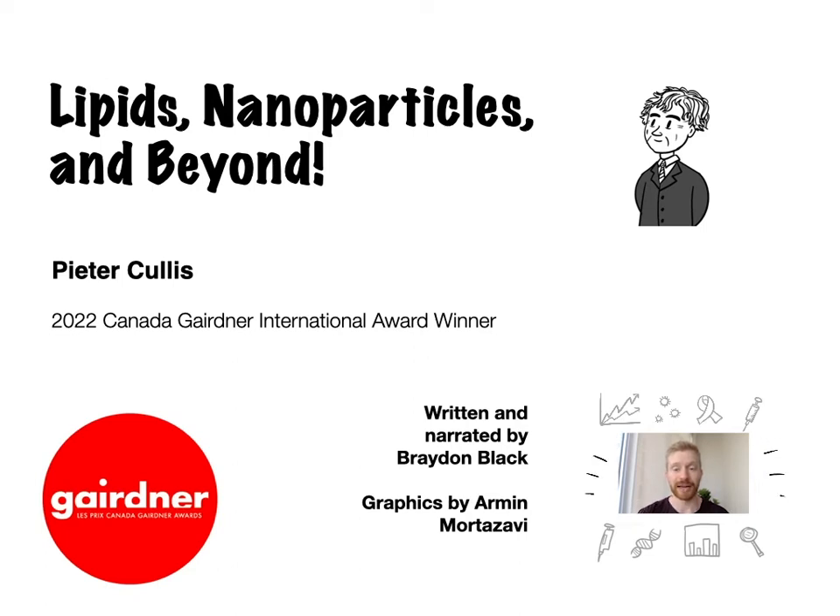Hi there! My name is Brayden and I'm a researcher in the Michael Smith Laboratories at the University of British Columbia. Today I'd like to tell you about the work of Dr. Peter Cullis, a pioneering researcher and recipient of the 2022 Canada Gairdner International Award for his work on lipids, which laid the foundation for modern mRNA vaccines.